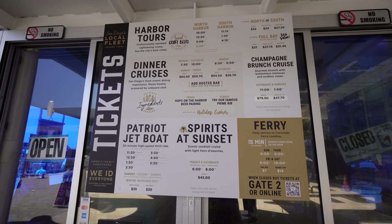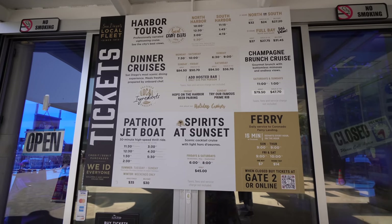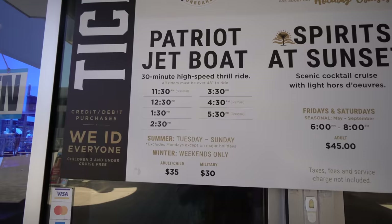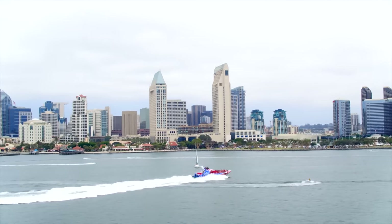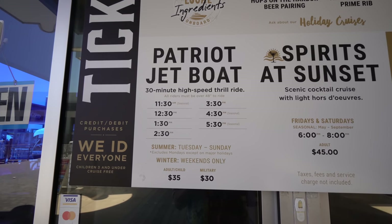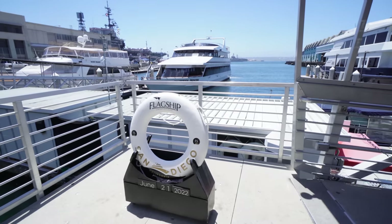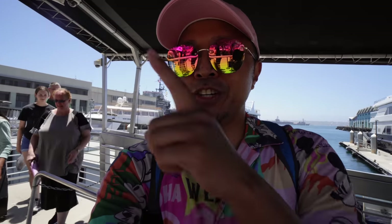They have local craft beers on board, and they also offer dinner cruises and a champagne brunch cruise. The Patriot Jet Boat is $35 for adults, $30 for military, running Tuesday to Sunday in summer and weekends only in winter — it's a 30-minute high-speed thrill ride. For the full bay tour, you board at gate number one right when you enter, and they take a little picture of you in front of the Flagship buoy.